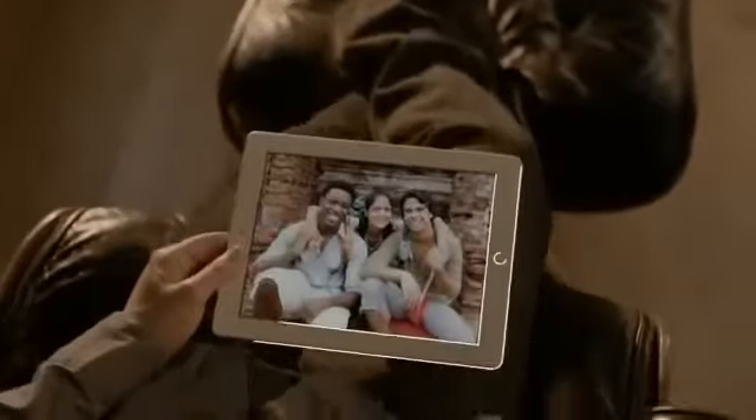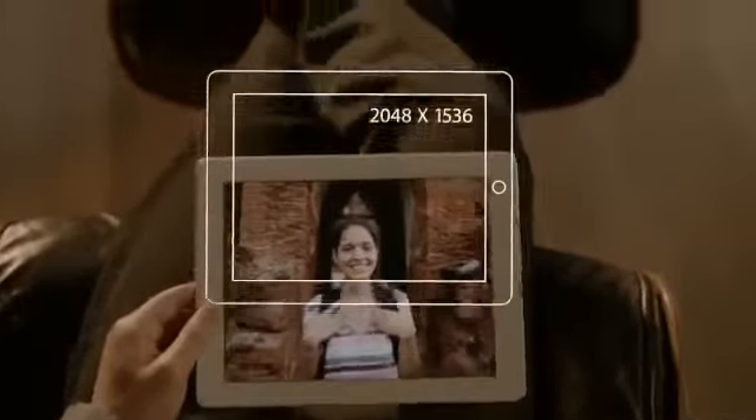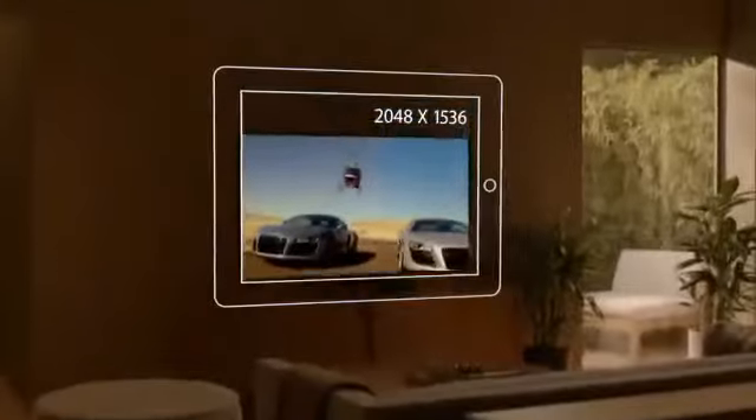The Retina display on the third-generation iPad is just spectacular. It's got a resolution of 2048 by 1536 — that's 3.1 million pixels, four times more than the previous iPad, and over a million more than what's called high definition on other devices.